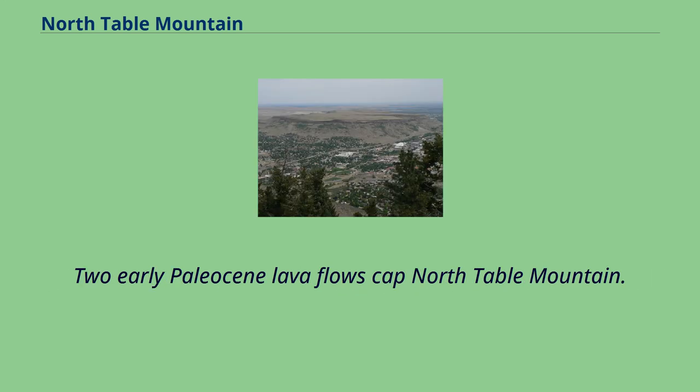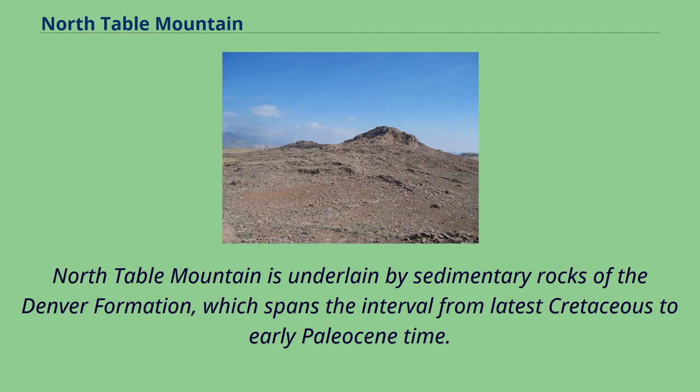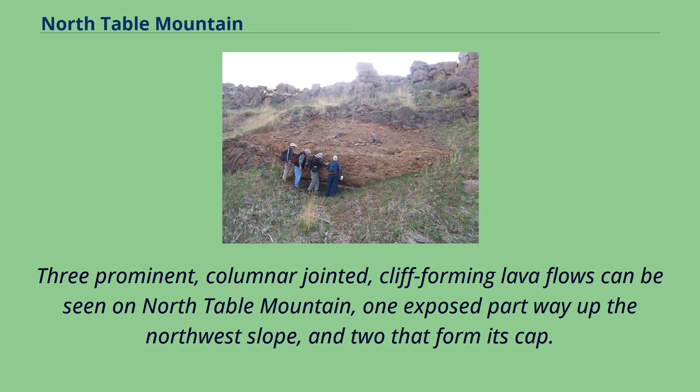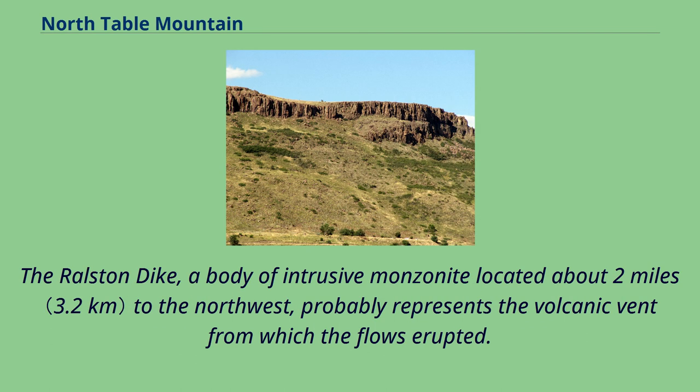Two early Paleocene lava flows cap North Table Mountain. North Table Mountain is underlain by sedimentary rocks of the Denver formation, which spans the interval from latest Cretaceous to early Paleocene time. Three prominent, columnar-jointed, cliff-forming lava flows can be seen on North Table Mountain, one exposed part way up the northwest slope, and two that form its cap. The Ralston Dyke, a body of intrusive monzonite located about two miles to the northwest, probably represents the volcanic vent from which the flows erupted.